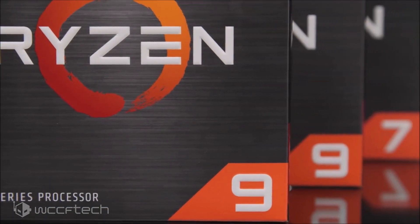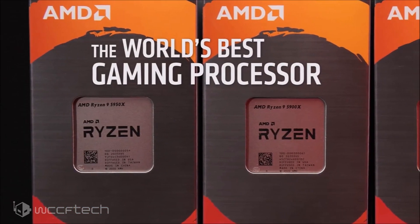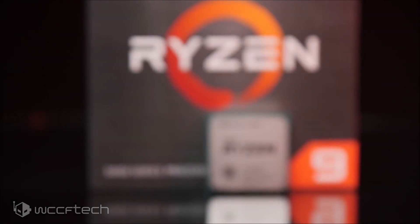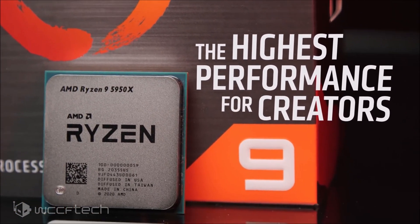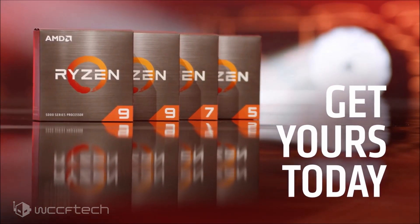The AMD Ryzen 7 5700G will be the flagship offering within the lineup and will feature 8 cores and 16 threads, with a reported clock speed of 3.8GHz base and 4.6GHz boost. The CPU will carry 16MB of L3 cache and 4MB of L2 cache, with a TDP set at 65W. The APU will also carry a Vega integrated GPU with 8 compute units or 512 stream processors running at around 2.1GHz. The CPU should retail between $350 and $400.